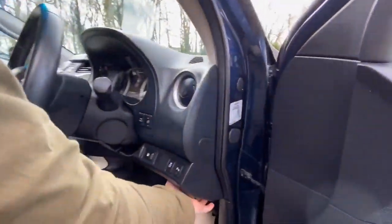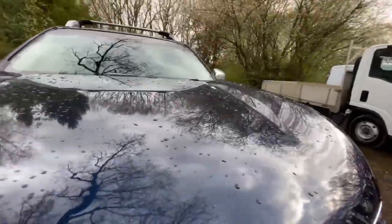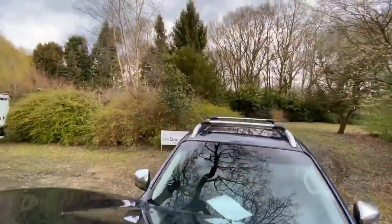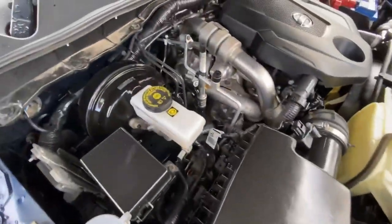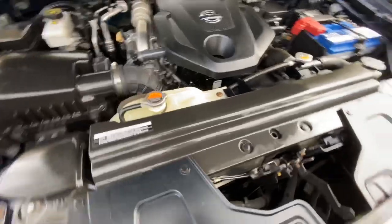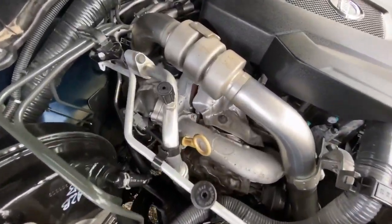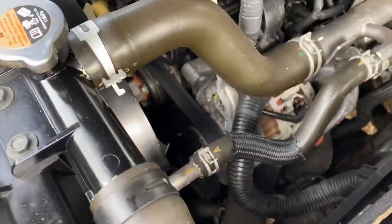Let's pop the bonnet. Under the bonnet, everything looks very nice and clean. It's got full service history so it's been well maintained and looked after. There are no obvious signs of any oily residue on the engine at all, and the belts look good. Everything looks as it should do.